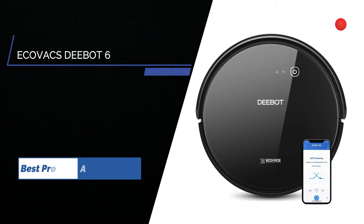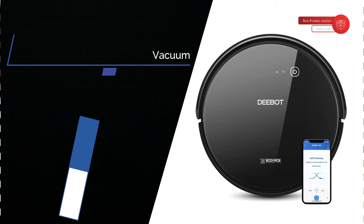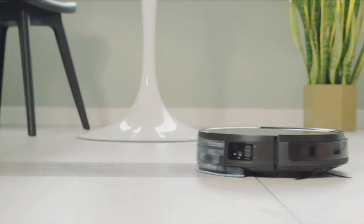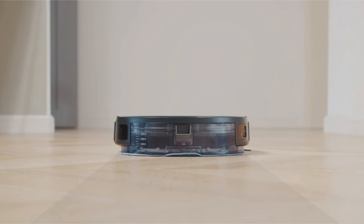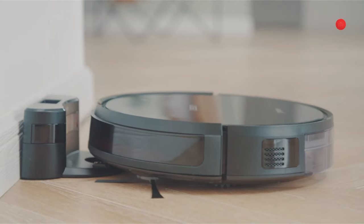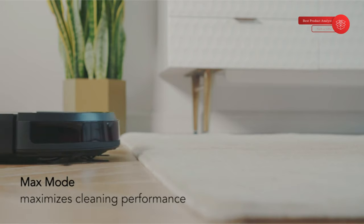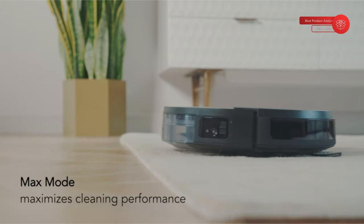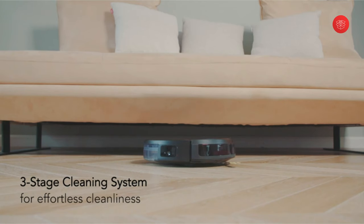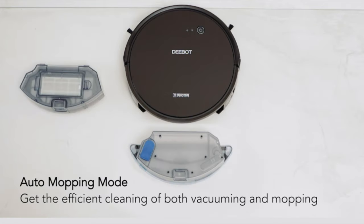Number 1: ECOVAX DEEBOT 661 Robot Vacuum. The ECOVAX DEEBOT 661 Convertible Vacuuming or Mopping Robot takes care of floor cleaning so you don't have to. It features an interchangeable dustbin for vacuuming and water tank for mopping. Three cleaning modes and scheduling accessible from the ECOVAX Home App ensure an effortless, thorough clean. Its low sound level allows you to have conversations or watch TV while it cleans. Max mode doubles suction power to better clean hard floors and carpets.